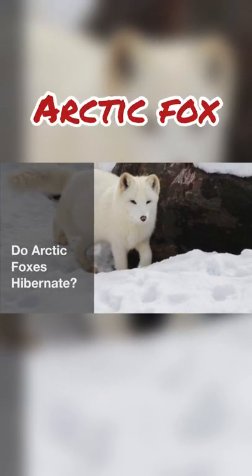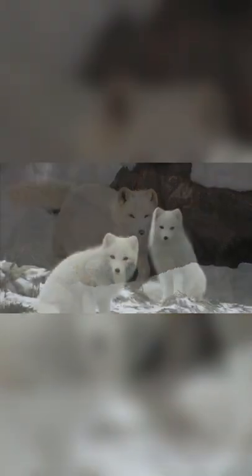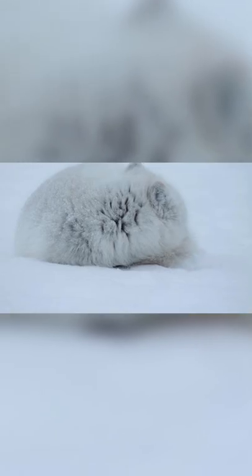Unlike some other mammals that live in cold climates, the Arctic fox doesn't hibernate in the winter. Arctic foxes are active throughout the year. Extreme weather conditions with limited food resources don't stop this hardy little animal.